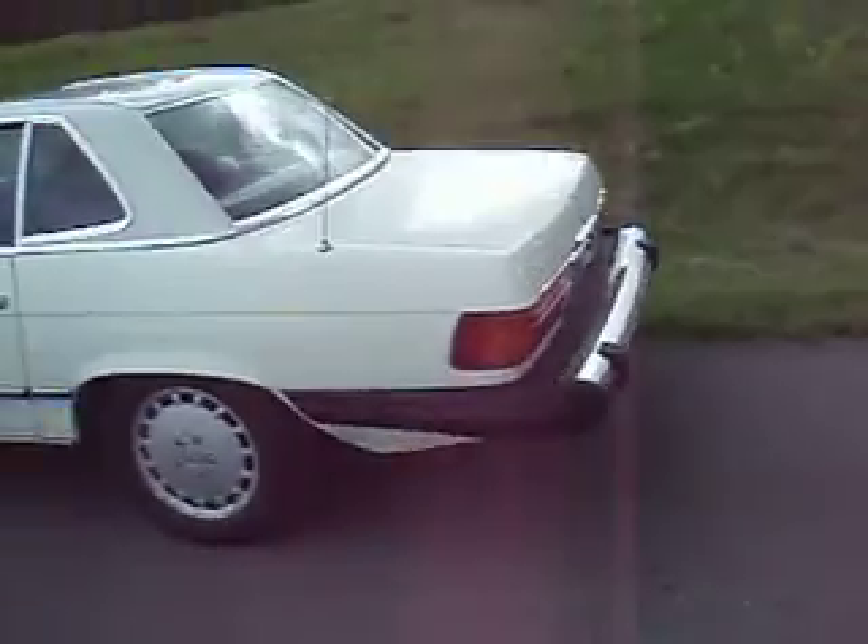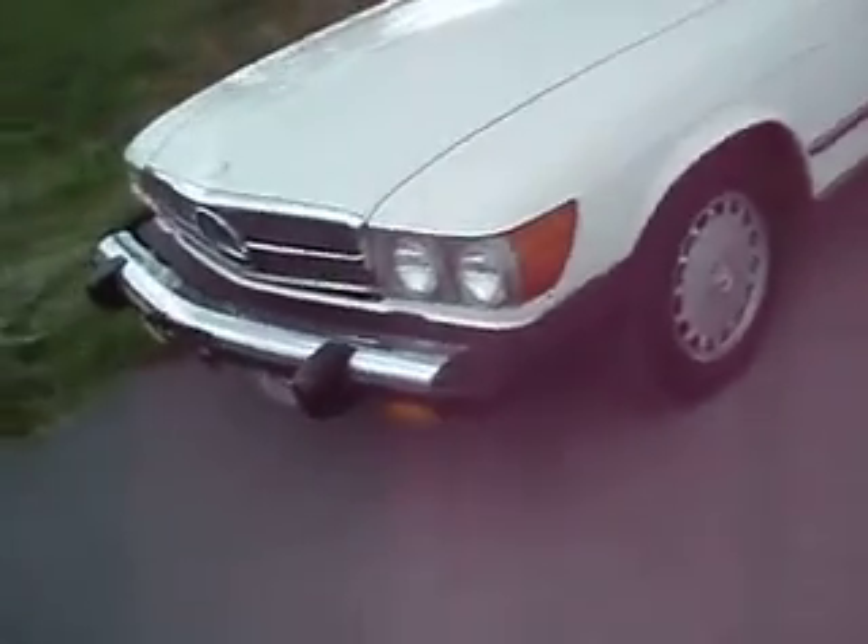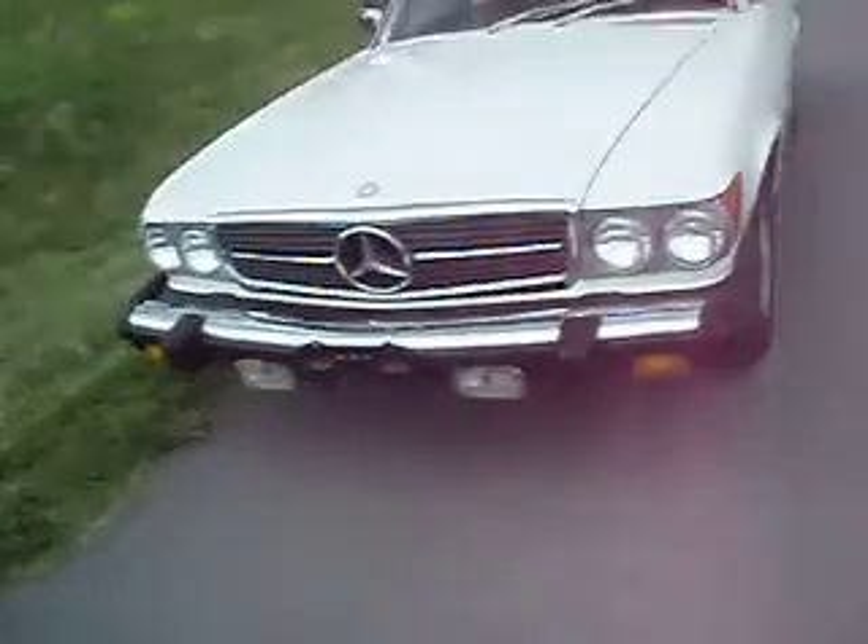Beautiful day out here in the park — nice day for a ride. So there we go, that is our video of the walk around. If you have any questions, let me know.